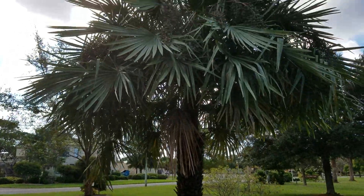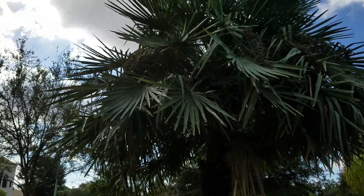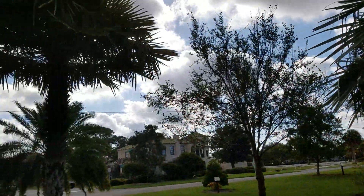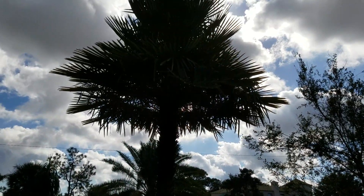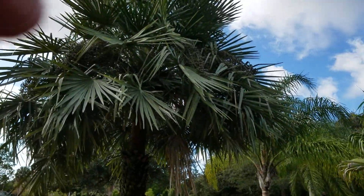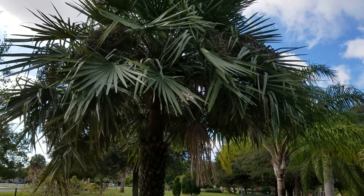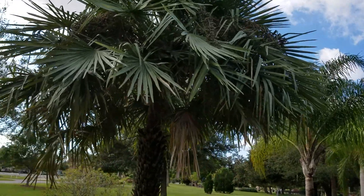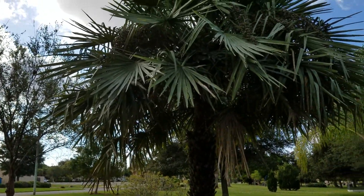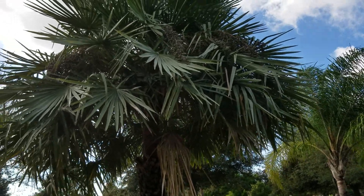I don't know if you can see the silvery color on this palm, but it's actually quite silver. Over here is what's labeled as Copernicia pernifera, and this is just a green plant — no silver on it whatsoever. Everybody seems to want to label Copernicia alba as the green Copernicia from Brazil and Copernicia pernifera as the silver one from Brazil, but that's simply not the case.